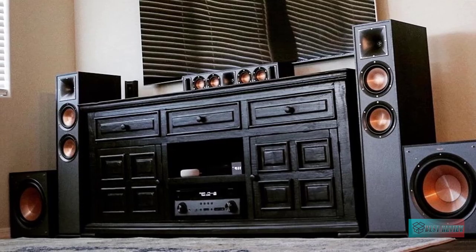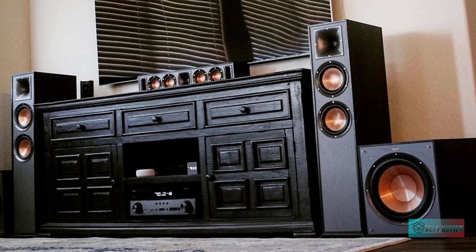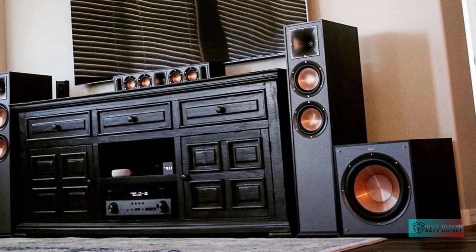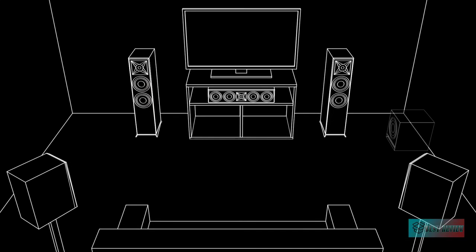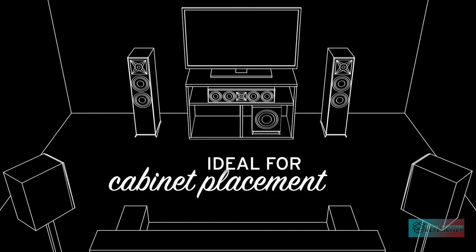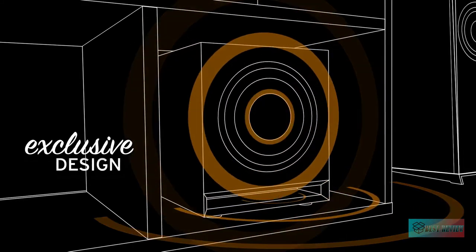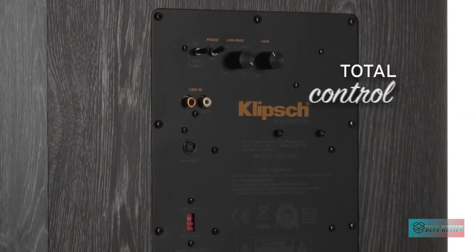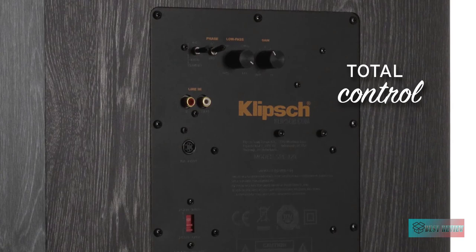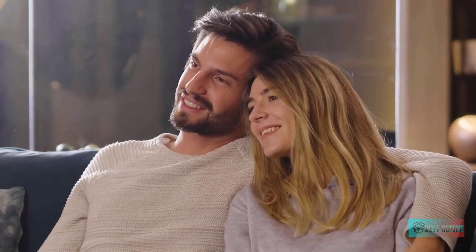The reference series subwoofer gain, low-pass crossover, and phase controls ensure the low frequency tones blend with other speakers and establish the ideal level of bass for your room. Line level LFE and RCA inputs provide maximum compatibility with standard home theater receivers. The high-performance front-firing driver was designed to provide deep bass regardless of its location in the room, giving you more placement options.